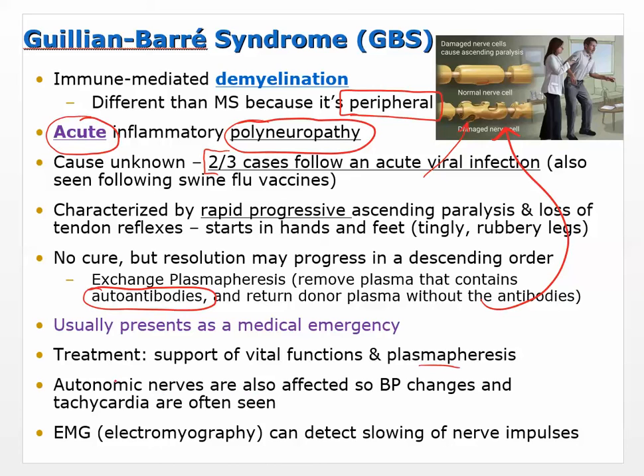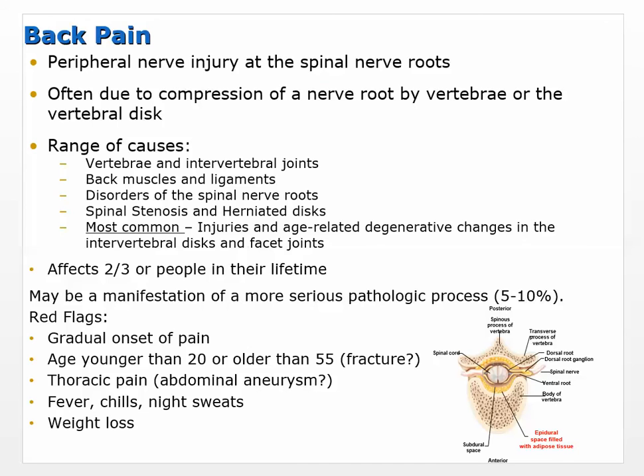Autonomic nerves are also affected in GBS, and the autonomic nervous system — sympathetic (fight or flight) and parasympathetic (rest and digest) — is important to keep in mind. When it comes to spinal cord injury and neuronal injuries, one thing healthcare people need to be aware of is that effects aren't just motor and sensory. GBS can affect blood pressure; you can see tachycardia. It usually presents as a medical emergency.